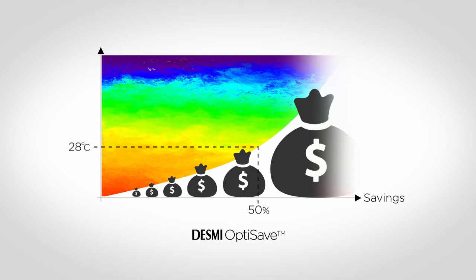The power consumption of the pump will be reduced four times compared to the speed reduction of the pump.